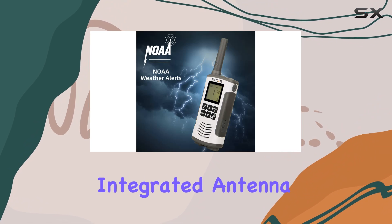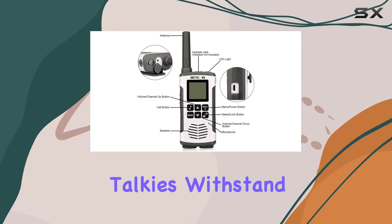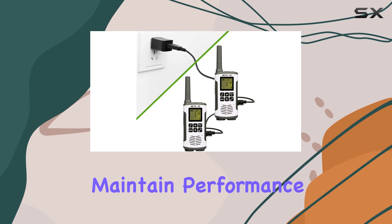The durable material and integrated antenna design ensure these walkie-talkies withstand tough use and maintain performance over time.